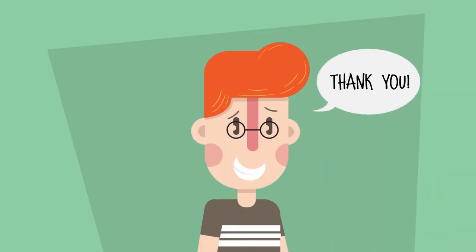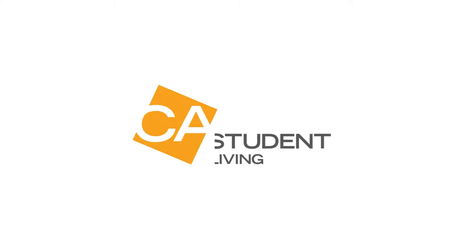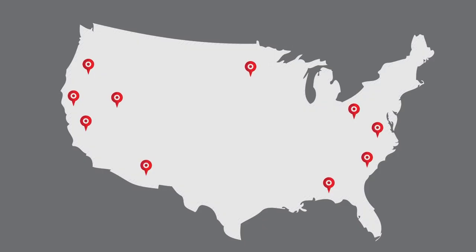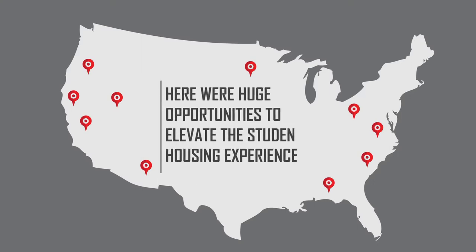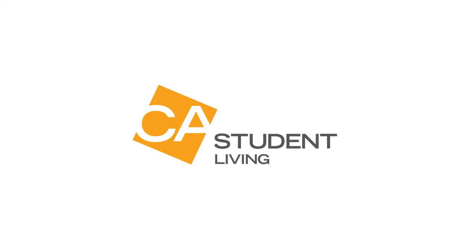Well, if that's what you're thinking of, you can thank us. Because that's the type of real estate development that made CA Student Living the successful investment real estate firm it is today. We realized that all across the country, there were huge opportunities to elevate the student housing experience. Our approach relies on a number of insights.